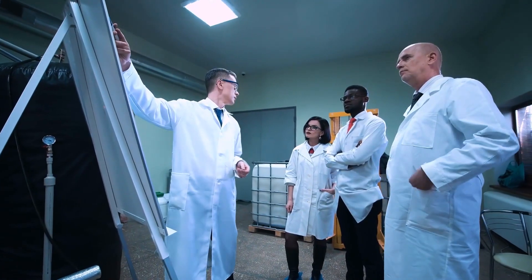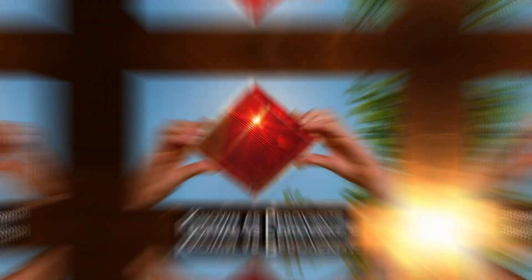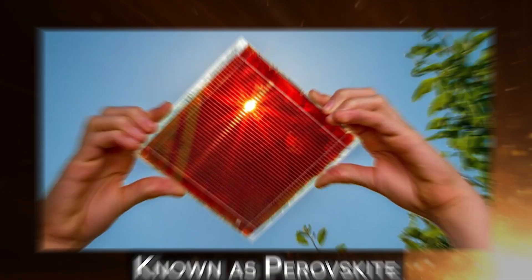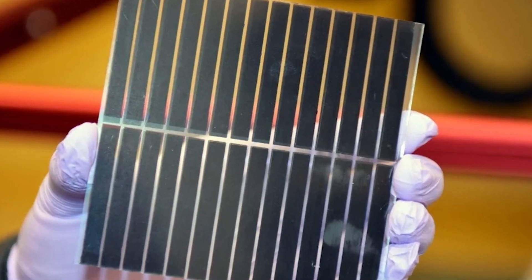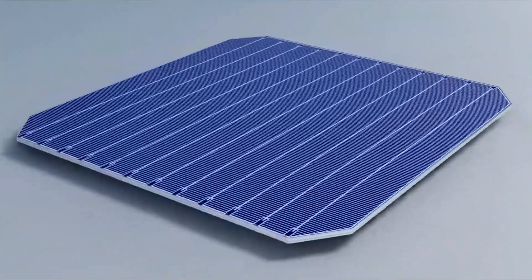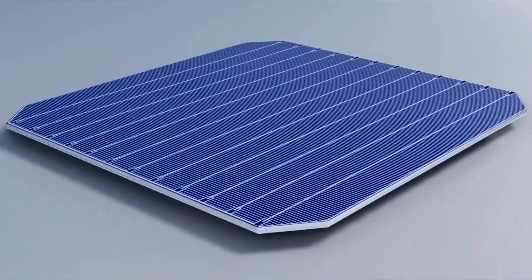Scientists have unveiled a new type of solar cell that is revolutionizing the renewable energy industry, known as perovskite. What is perovskite? How is it so much better than standard solar cells? Join us as we bring you all the details on the perovskite solar cells that are finally coming to market. Let's get started.